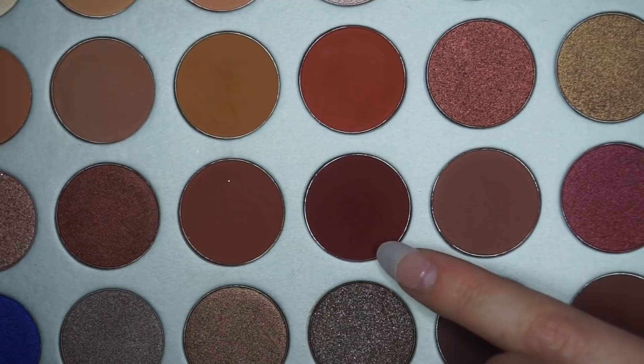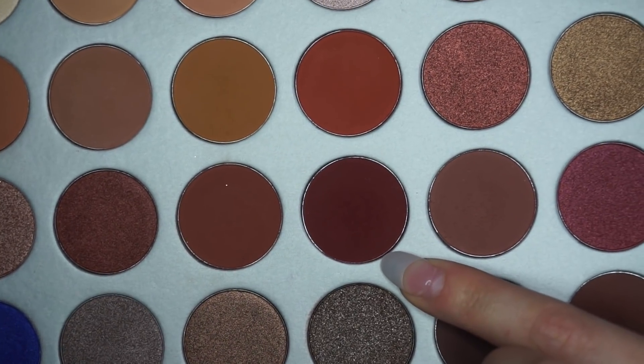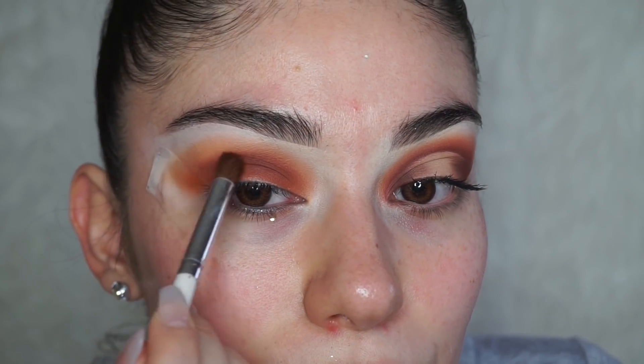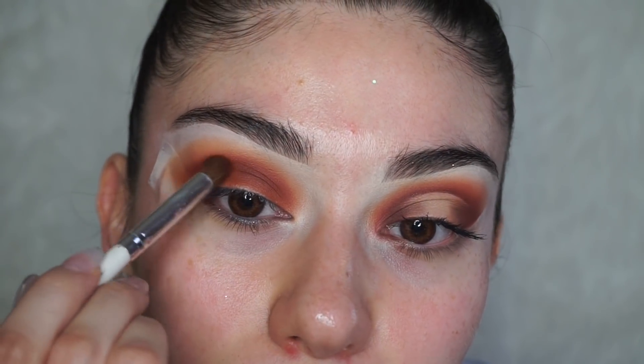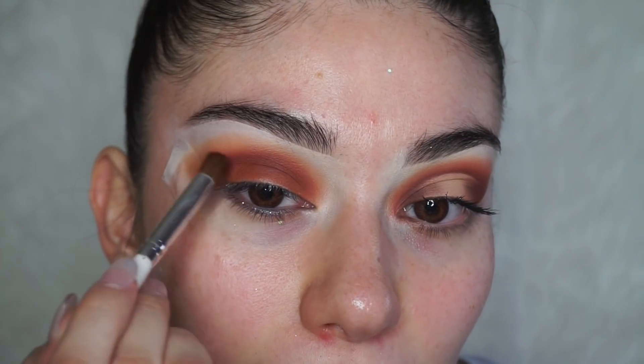Next I'm going to be using this shade called Jacks, and I'm using an L blending eye brush. I'm slowly blending that onto the crease and focusing the shade on the upper part of the crease, blending it very softly.